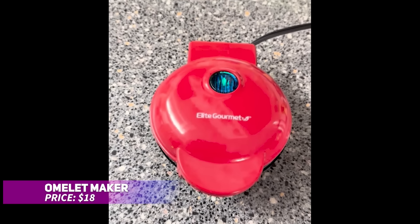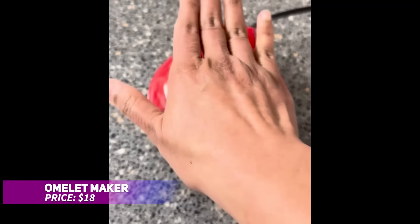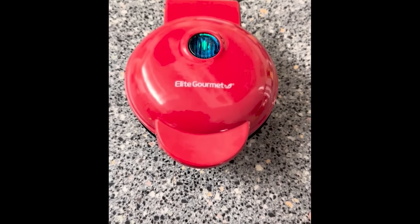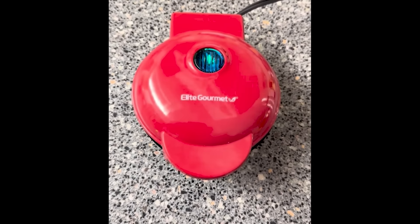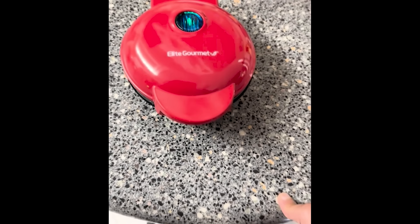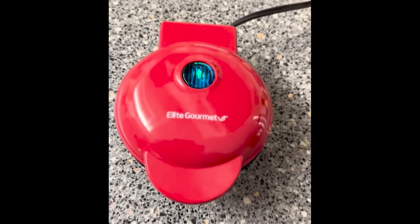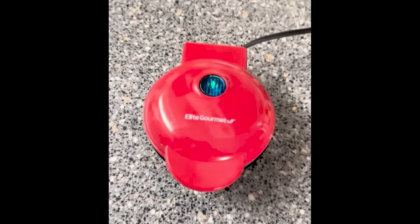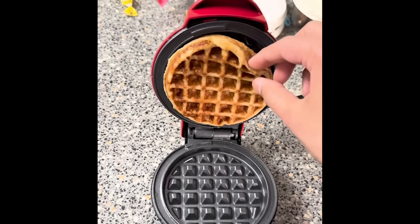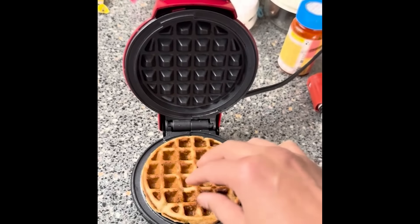This omelet maker makes breakfast easy and delicious. Its non-stick surface cooks fluffy omelets, frittatas, and even snack pockets in minutes, without the hassle of flipping. The compact design is ideal for small kitchens or dorms, and the preheat and ready indicator lights ensure perfect results every time. This versatile tool makes quick breakfast more convenient than ever.